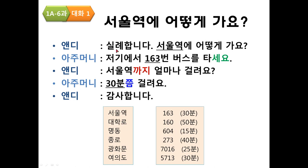Practice — 대학로: 실례합니다. 대학로에 어떻게 가요? 저기에서 160번 버스를 타세요. 대학로까지 얼마나 걸려요? 50분쯤 걸려요. 감사합니다.